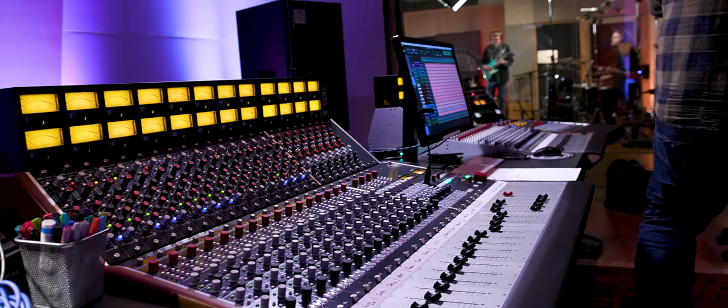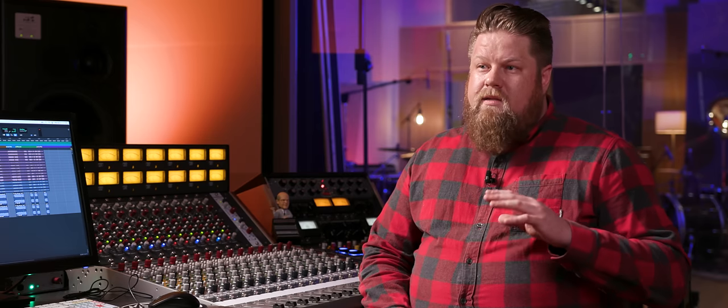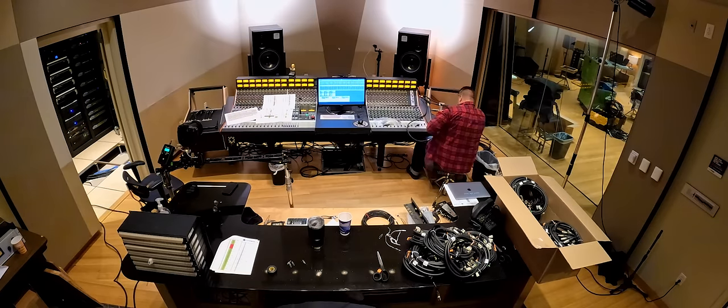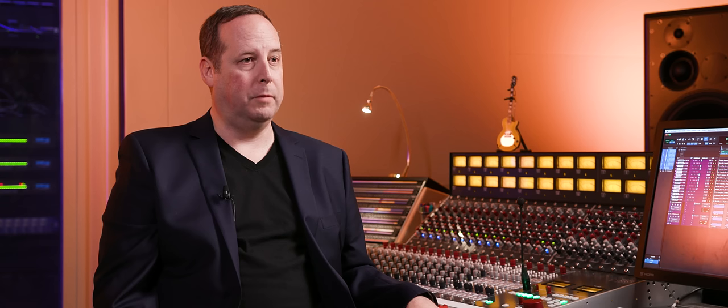Artists coming to the studio will have a different experience because of this console. People in the industry are excited about consoles like this — there's nothing else currently produced that sounds this way. We are very excited to be a part of the upgrade here at Sweetwater Studios and very much look forward to the music that will come out of this great facility.